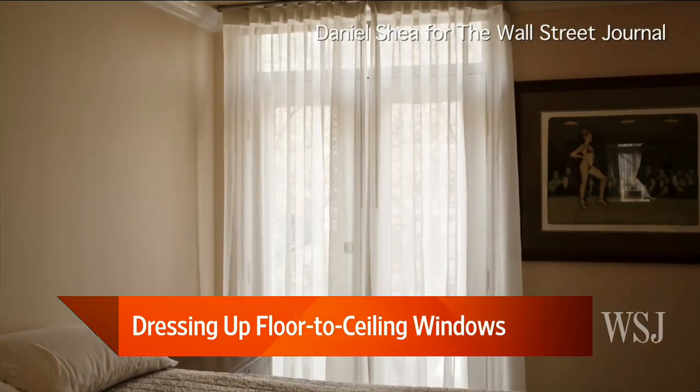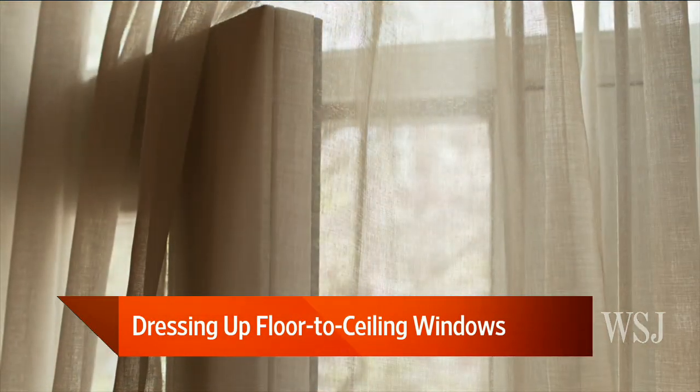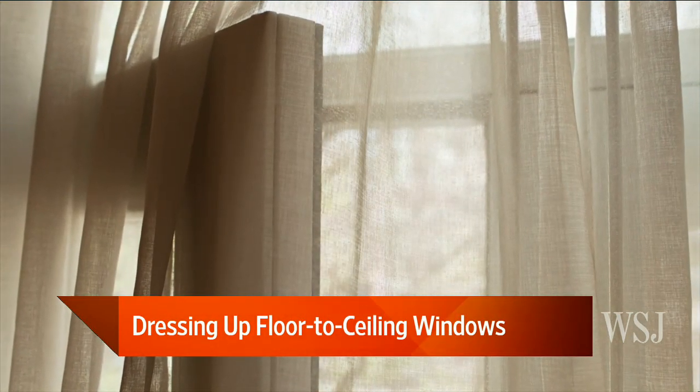The story is about the new look in window treatments, which is this very minimalist, sexy, layered look that's not fussy. Gone are the doodads, the ruffles, and all of that stuff.